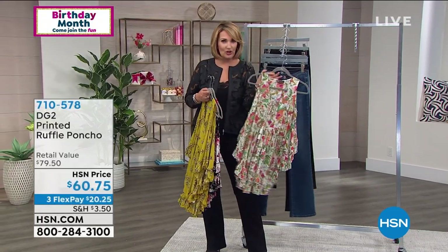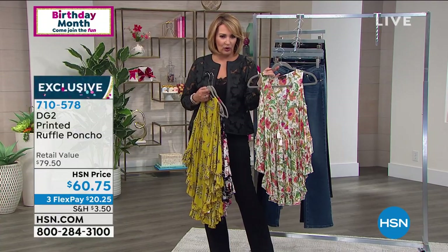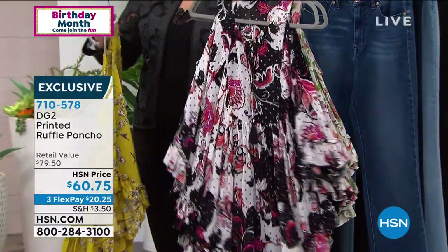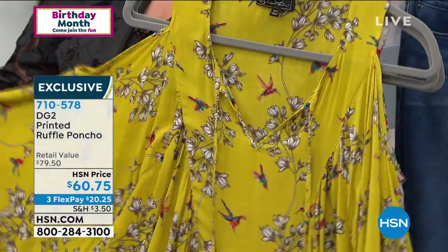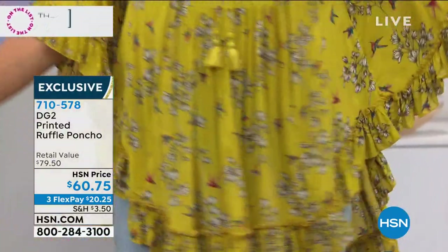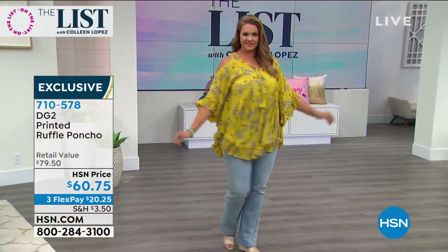We have it in three great color choices: retro floral, autumn leaves, and hummingbirds — isn't that cute? It has a really pretty soft floaty sleeve. It's $60.75, nice and long and easy to wear. Super soft with little tassel ties. Item number 710-578 — that is our printed ruffle poncho top.